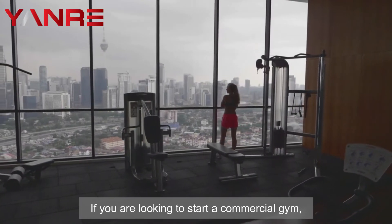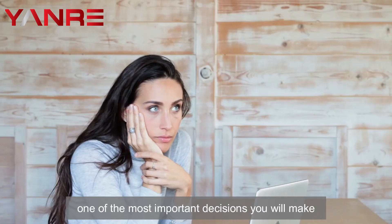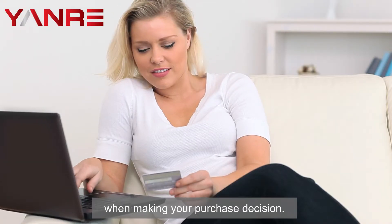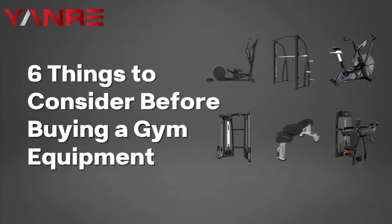If you are looking to start a commercial gym, one of the most important decisions you will make is choosing the right gym equipment. There are a few factors to consider when making your purchase decision. Here are six things to consider before making your purchase.